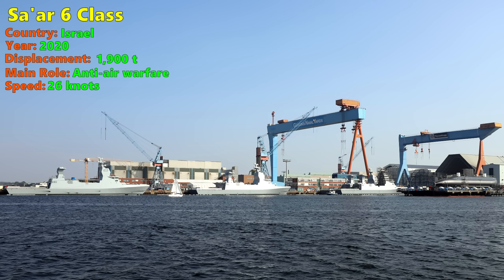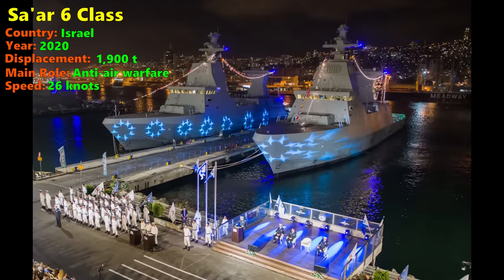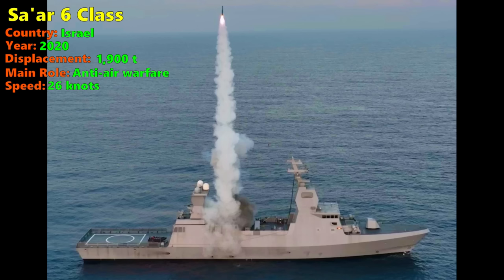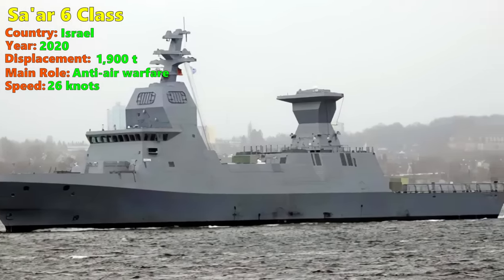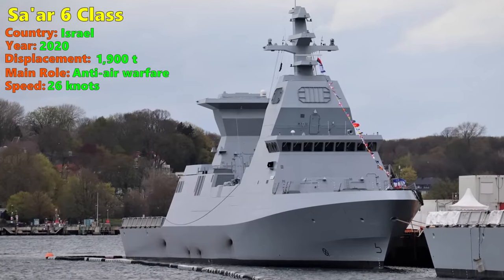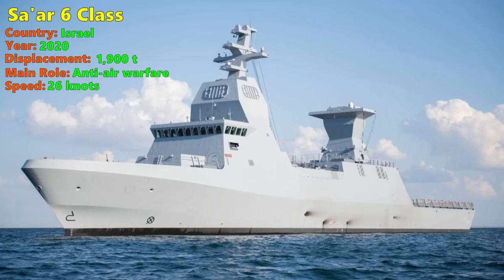The resulting Saar 6 is heavily armed — certainly much more heavily armed than the original Brunswick. The Saar 6 has 32 vertical launching cells for the Barak 8 medium-range air defence missile, and 40 more vertical launching cells for the naval Iron Dome short-range air defence missiles. On top of that, there are 16 anti-ship missiles of domestic origin. Like the original K-130, the Saar 6 also has the OtoMelara 76mm gun. The Saar 6 is one of the most heavily armed corvettes in the world, especially in the realm of anti-air warfare.